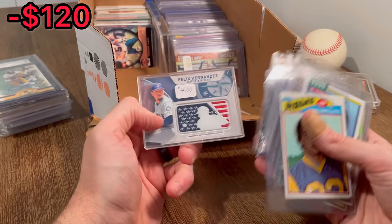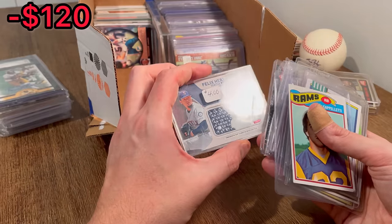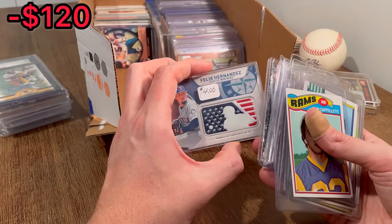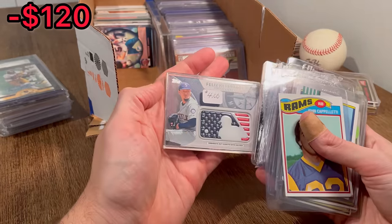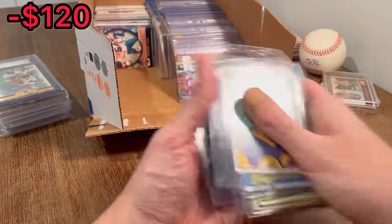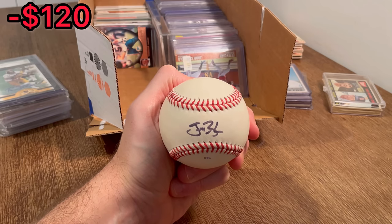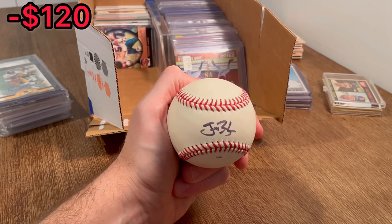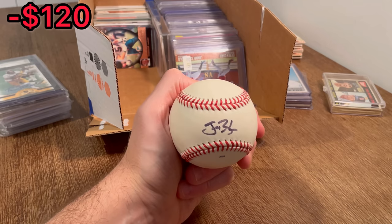Cole Hamels on the mini — oh, that's sick. Felix Hernandez commemorative MLB silhouette — silhouetted batter logo patch. Really, really cool card there. Usually I'm pretty good at recognizing autographs, but I am having a time trying to figure out who that is — let me know in the comments section below, that would be awesome.